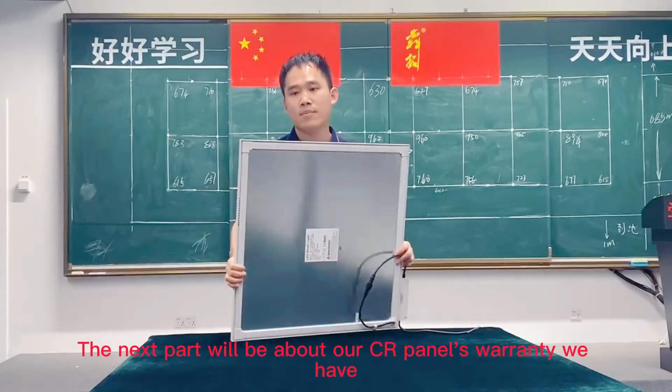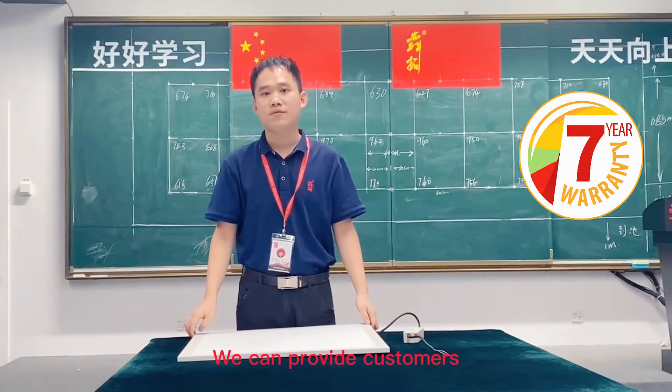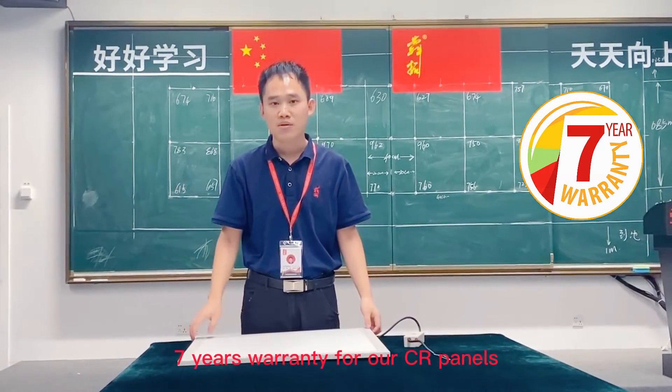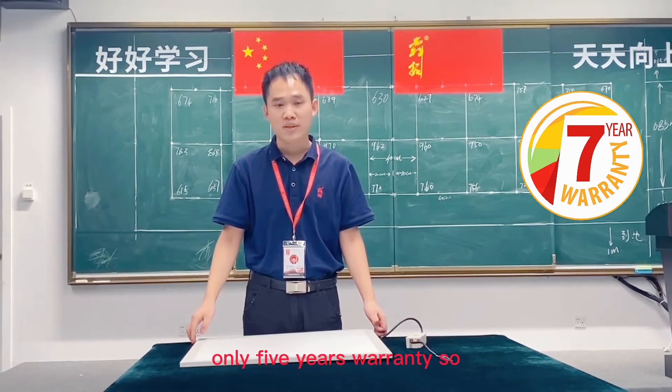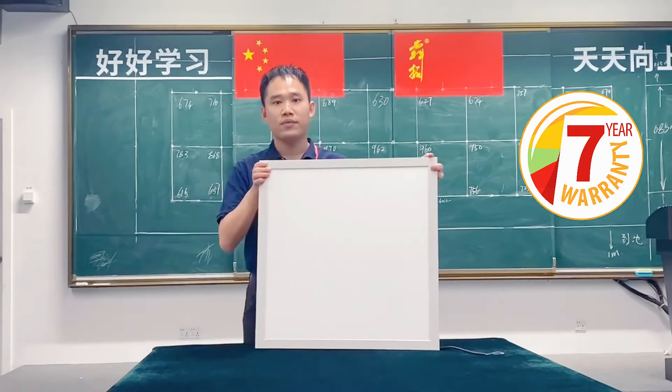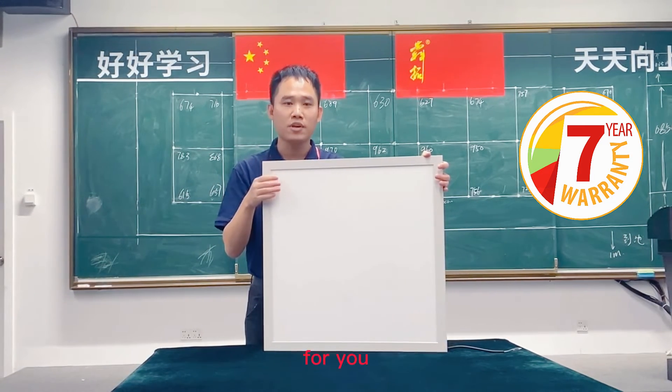The next part is about the CR panels warranty. We can provide customers a 7-year warranty for our CR panels. Most suppliers provide customers only 5 years warranty, so our CR panels offer another advantage for you.